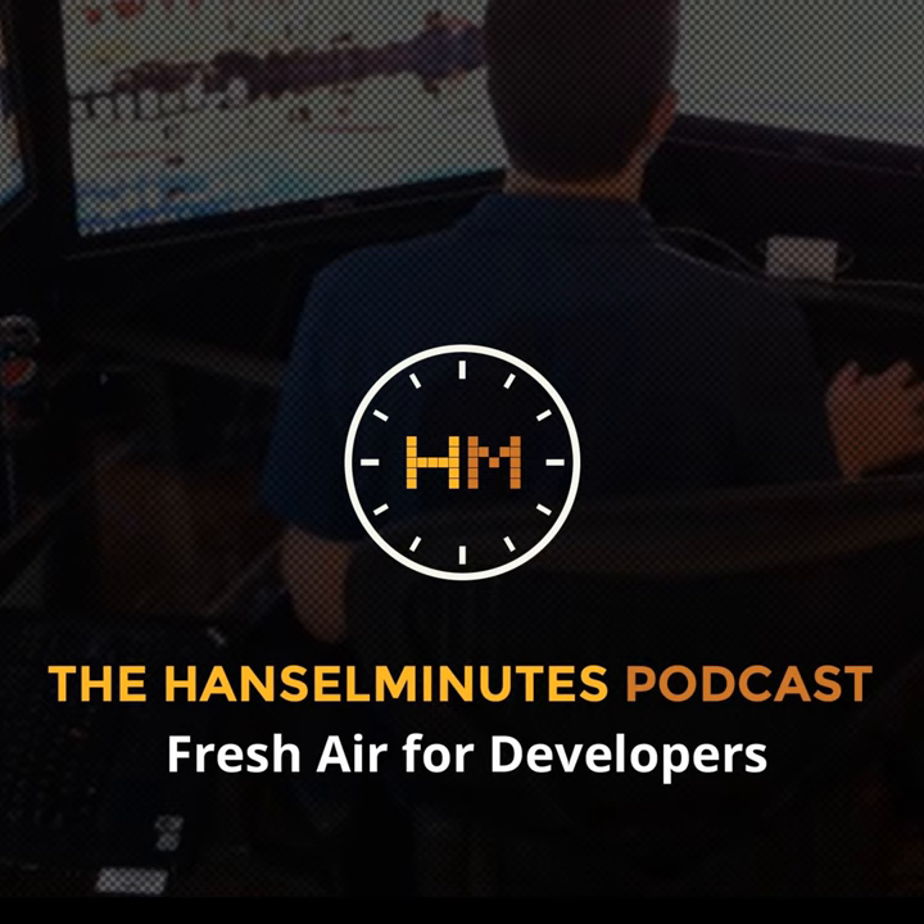Speakers will include Eric Meyer, Michael Feathers, and Greg Young. Check out Code on the Sea at CodeOnTheSea.com, and you can save $150 with coupon code Hanselman. Again, that website is CodeOnTheSea.com. Check it out.